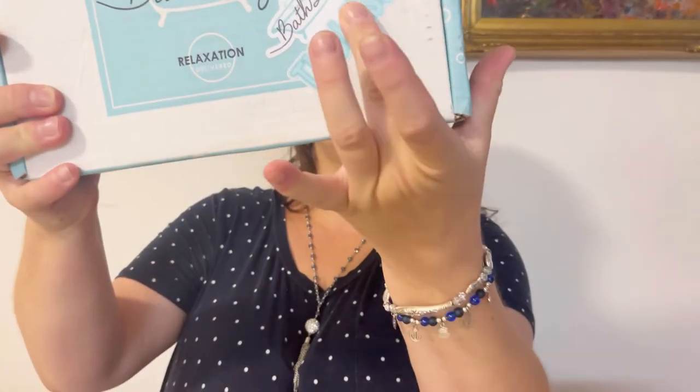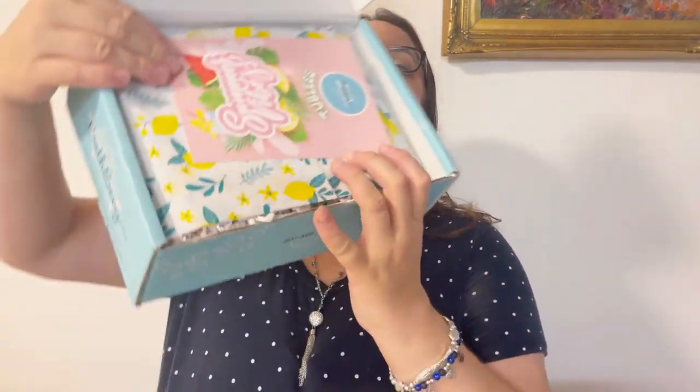They have two options: you can receive something for your bath, or if you're not a bath person — like me, I like showers — they have a tubeless box. This is what I actually got; I can see the sticker right here. It's something for your shower, still to enjoy, to pamper yourself and to feel great.